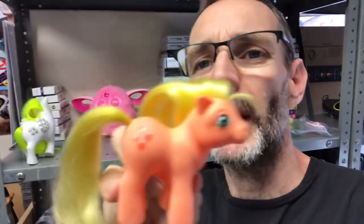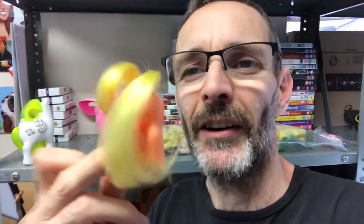Next we have a baby — see the comparison in size, this is a tiny little one. This is Baby Applejack; he's got apples on his bum. Again, condition is really nice — look at the hair, look at the shine on it, it's not matted. He is listed at £20; I shouldn't have much trouble achieving that.